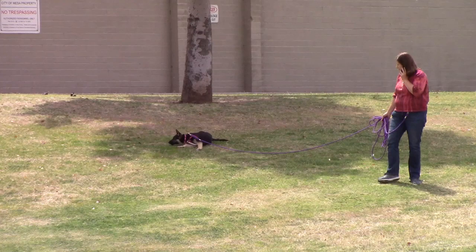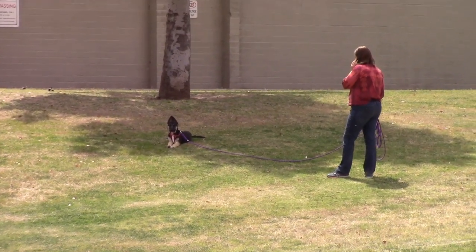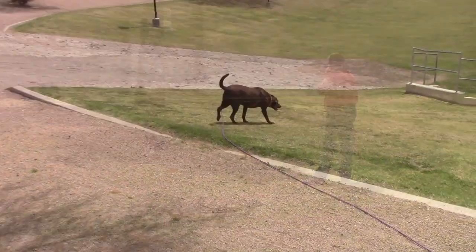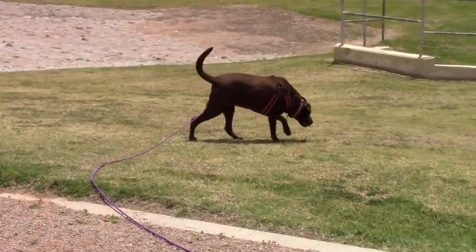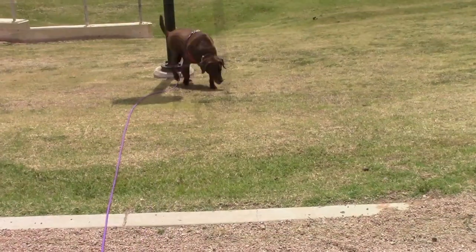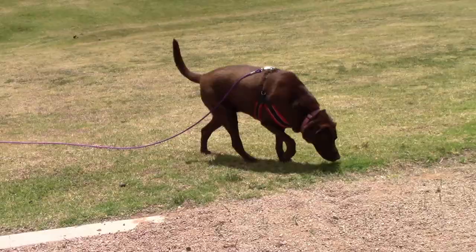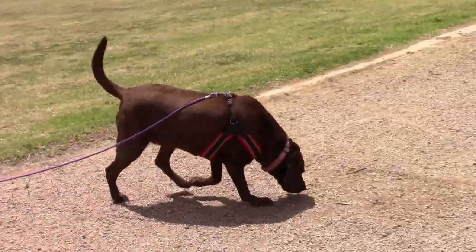We split the dogs up a little bit. Belle headed for the shade and I went to the other side of the park, and Cinder headed for the shade too. They were kind of casual as they went through the park, but they definitely liked the freedom, the smells, and everything. I give these leashes a thumbs up for sure.